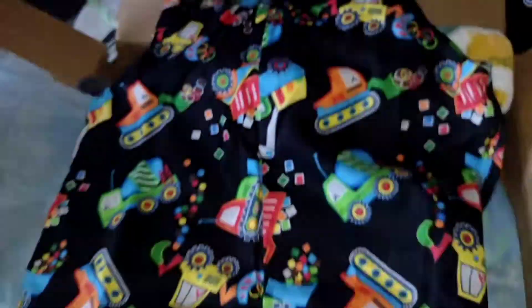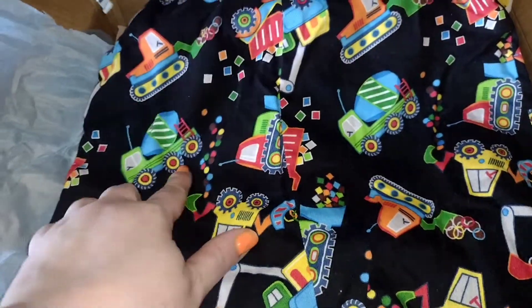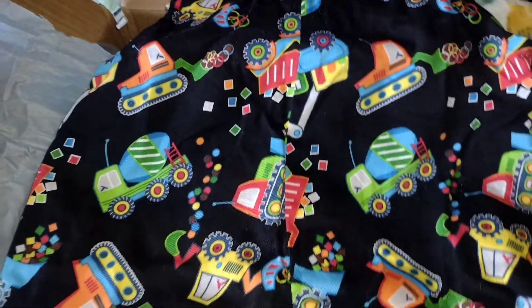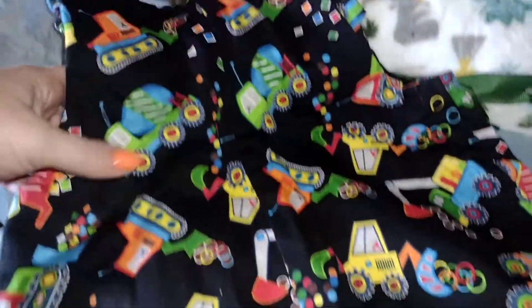Oh my goodness, look at this romper! This is handmade — it says it's handmade. A handmade romper! Oh my gosh, it has diggers and a little bit of everything. Look at this print — it is so adorable. He's going to look so stinking cute in this. Desiree, really — oh my goodness, I love it so much!